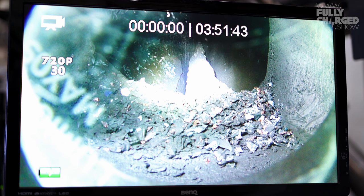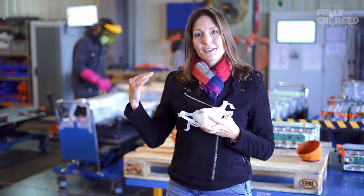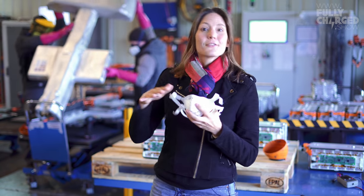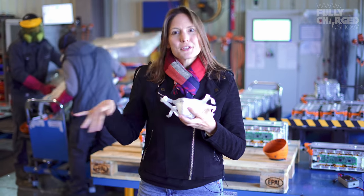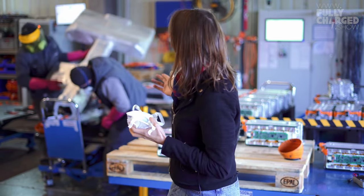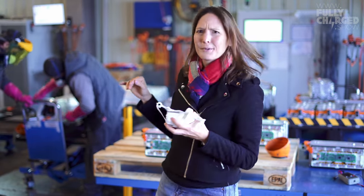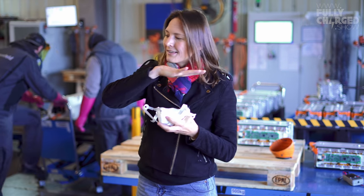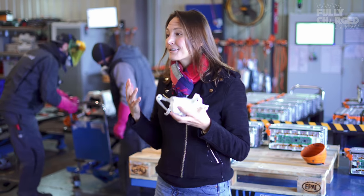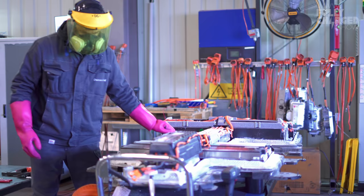I've just had a chat with some of the guys working here. What we can see here are batteries from an electric vehicle. You can tell this one was an adapted vehicle because it's not a single flat shape — the battery's been put in around structures designed for a petrol car, so you can see the kind of car it's come from. They're taking it apart and working out how to do it. Behind me are the flat, much simpler batteries from cars that have been designed to be all-electric.